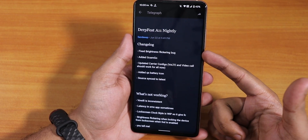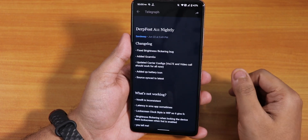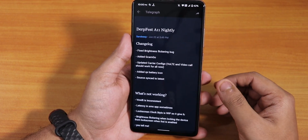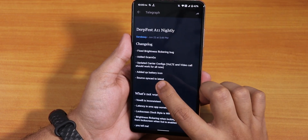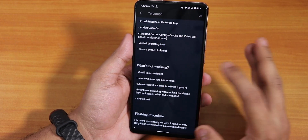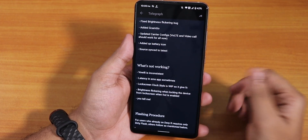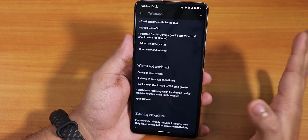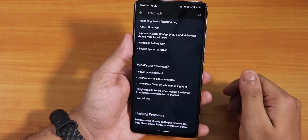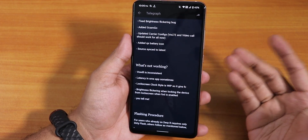Looking at the changelog: fixed brightness flickering bug, added GCam Go, carrier config fix, added quick settings battery icon, and source sync to latest. As for what's not working — VoLTE Wi-Fi might not work, there are some latency issues with the SMS app, and the lock screen clock style has some force closes if you try to change it.